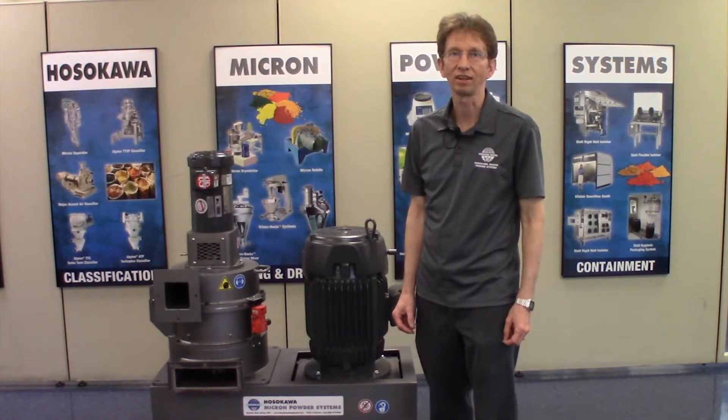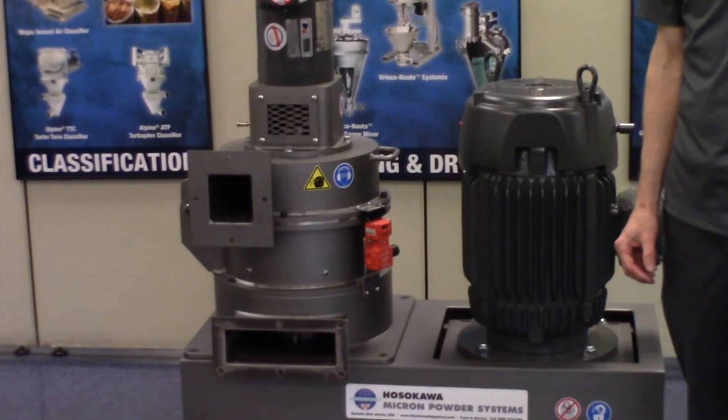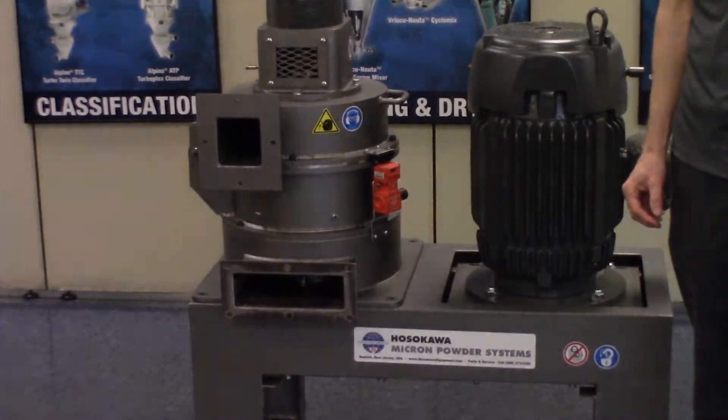Hi, I'm Ed Scannell from Hosokawa Micron Powder Systems, Summit, New Jersey. Today, we'd like to introduce the Micro ACM, or air classifying mill.